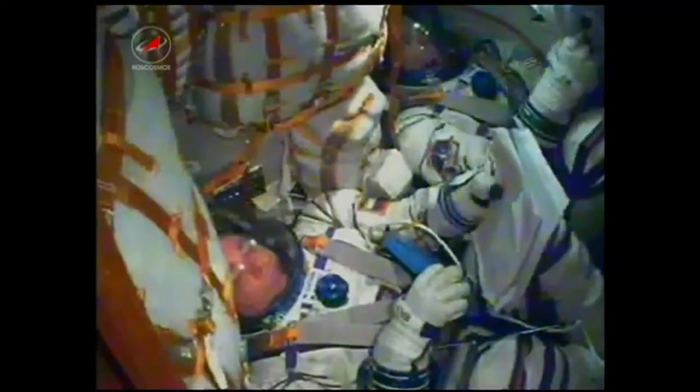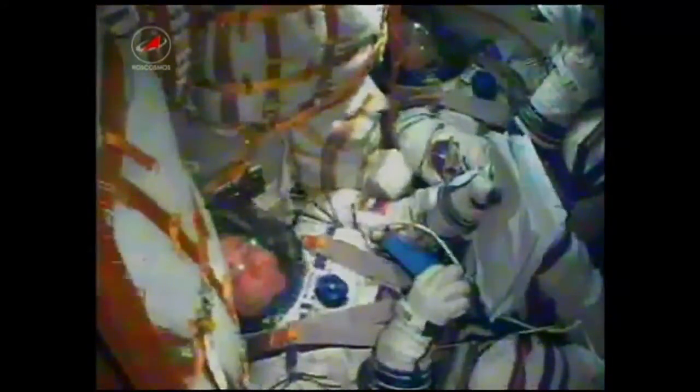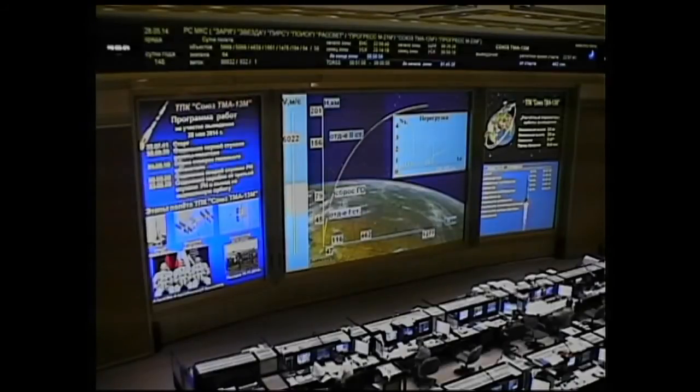Now seven minutes and 30 seconds since that launch from Baikonur, velocity of the vehicle now almost 13,500 miles an hour. Once this third stage delivers the Soyuz to orbit, the module is separated. A series of preprogrammed commands will be executed to prepare the Soyuz for orbital operations. These stored commands are known as time-tagged commands — they allow many of the Soyuz systems to be automatically activated by onboard computers at very precise times already stored onboard.